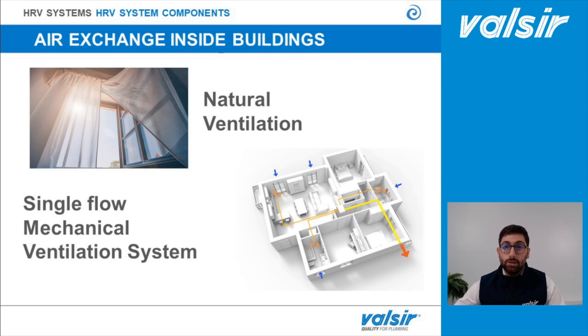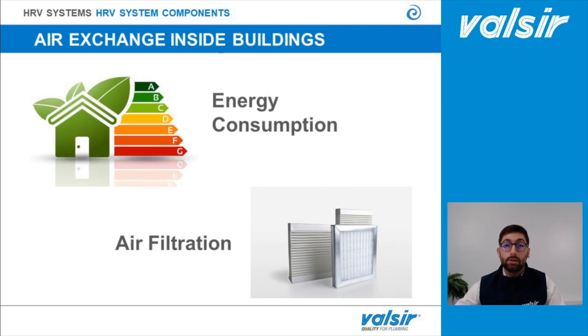How can we provide correct air exchange inside buildings? For example, thanks to natural ventilation, which means opening the window frequently. When that is not possible, we can find on the market solutions such as single-flow mechanical ventilation systems. This system works by extracting air from wet rooms and providing fresh air to habitable rooms through air inlets installed near windows. However, both solutions do not meet energy consumption requirements, because air is provided inside the house at exactly the same temperature as outside and is not filtered before being brought in.